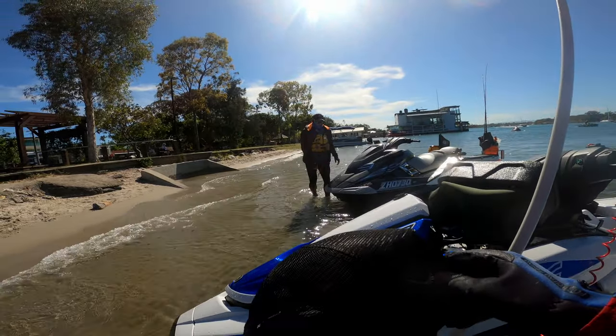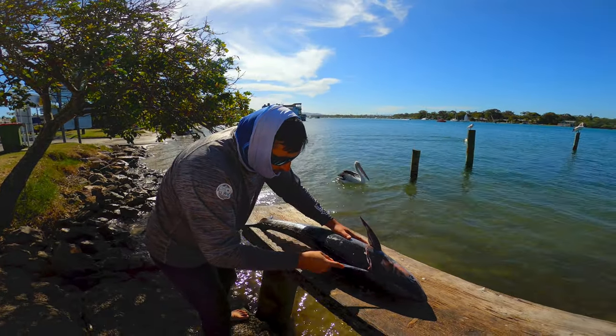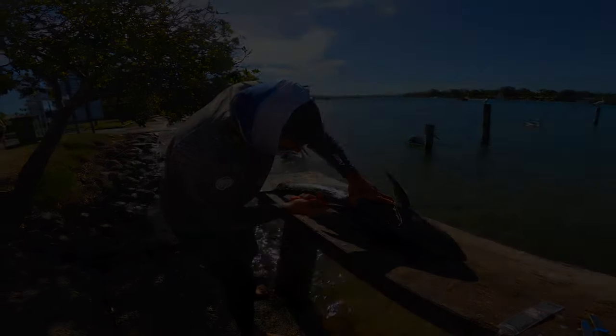Oh my god. Nice longtail, and Wade got a lovely mulloway as well. Good day — we had a bit of a slow start, we tried a few different things but they didn't pay off. Did the same old stuff and it paid off again, so I guess why bother trying something new? Anyway, thanks for watching the channel. If you got this far through the video please subscribe if you're not already a subscriber, and I'll catch you later.